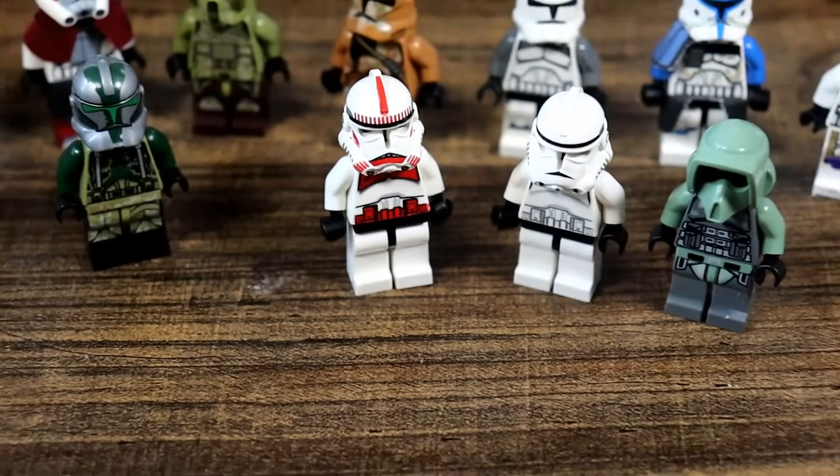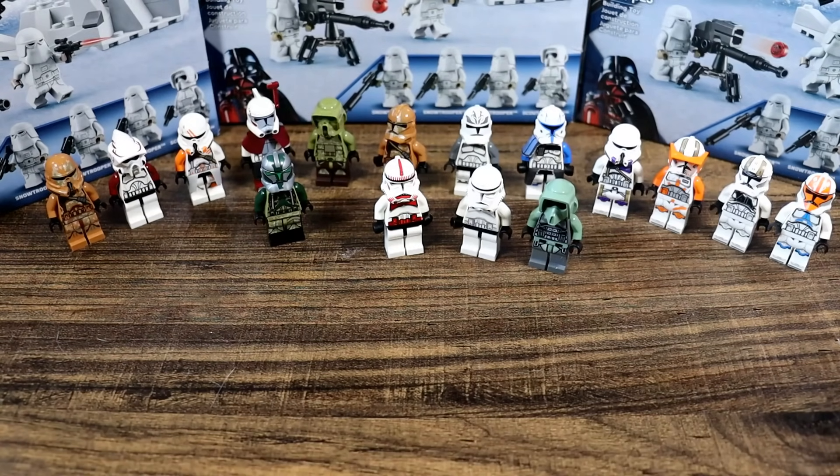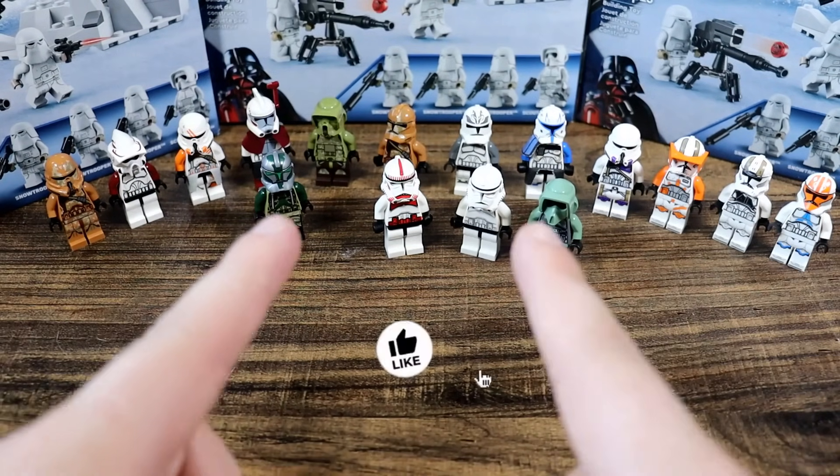Why don't we start off our rare expedition with Clone Troopers, everyone's favorite.